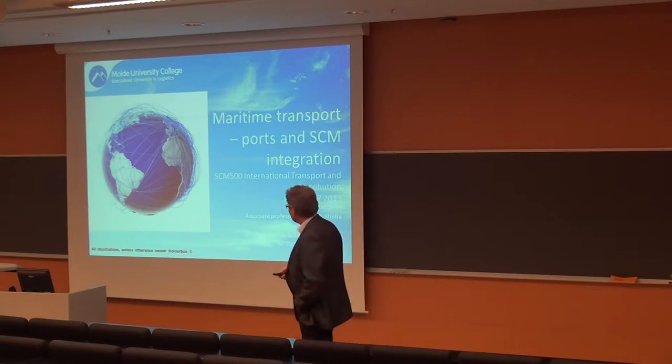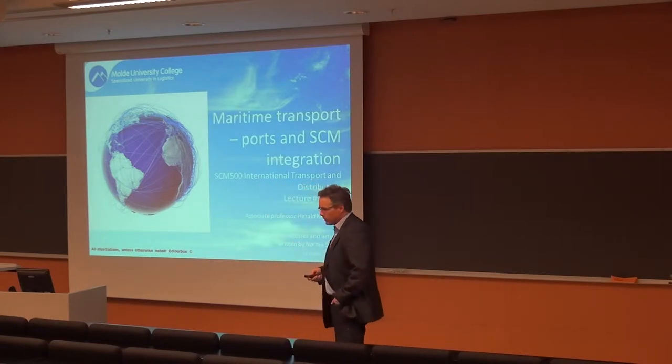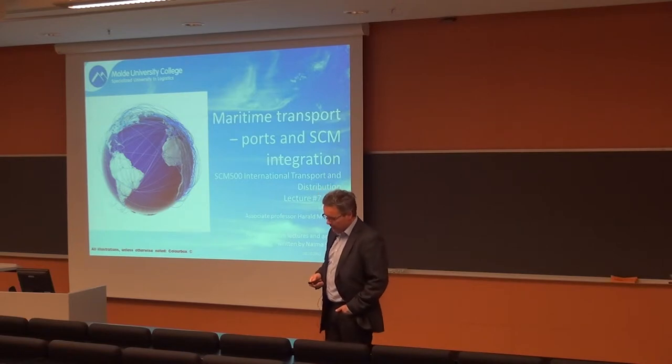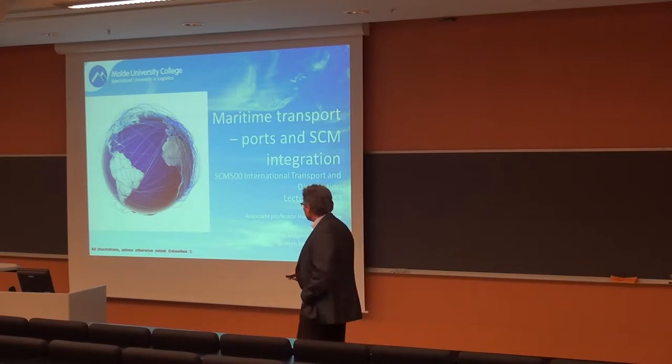This lecture is partly based on material developed by a former colleague of ours, Naima Said. She left the college this summer, but part of what's in the presentation and also what's in your curriculum — a reader on maritime logistics — was developed by her.